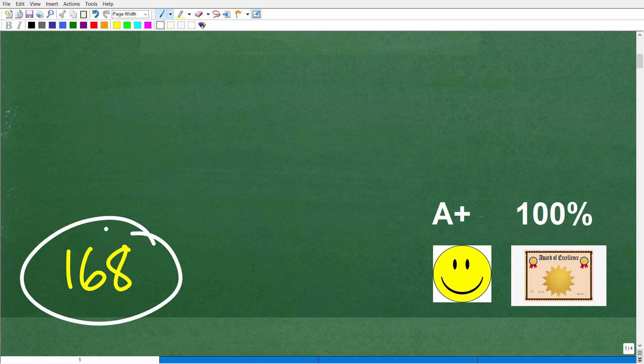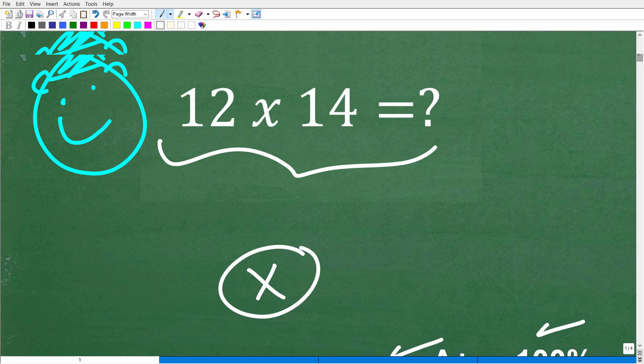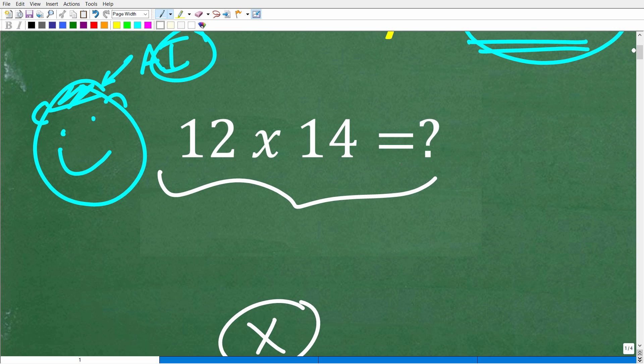If you were able to get this answer using nothing but your brain, you definitely deserve a happy face, an A+, a 100%, and a Certificate of Excellence as a Certified Professional Expert in the area of multiplication. There are different techniques you could use to solve this problem. In terms of practical math, it's good practice to learn and improve your mental math skills.